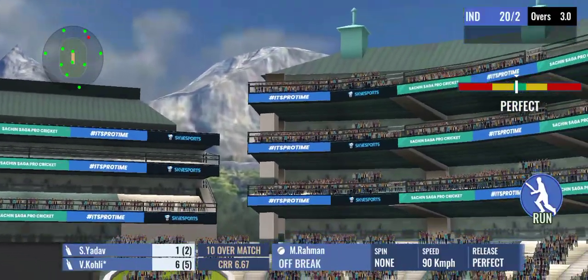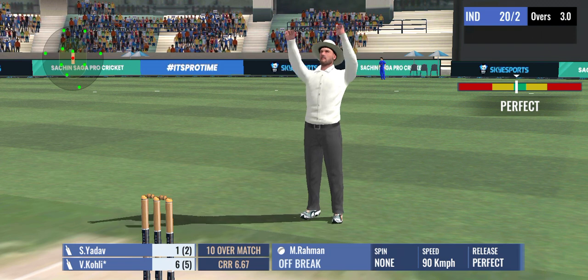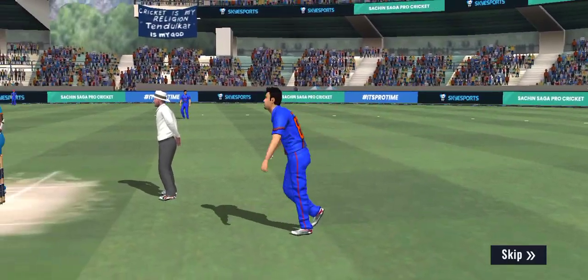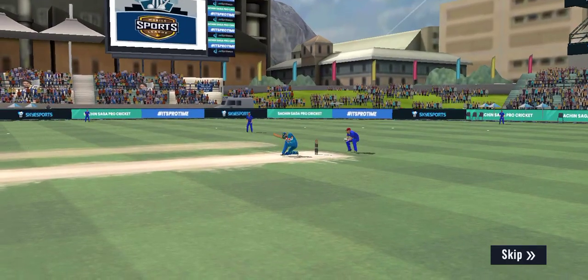In the air and six! He's hit it really, really hard. Great power showed there by the batsman.